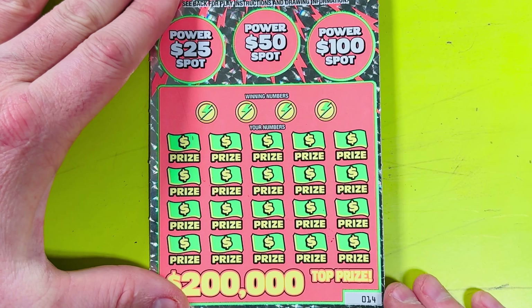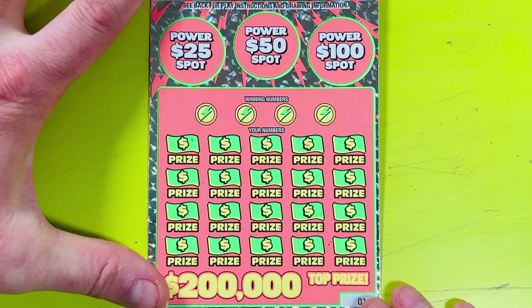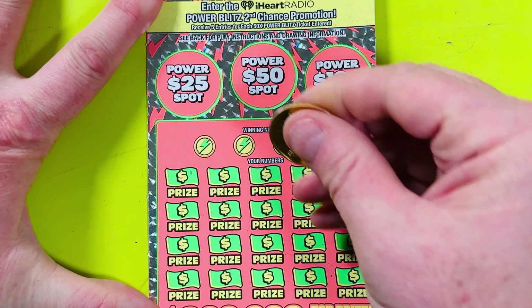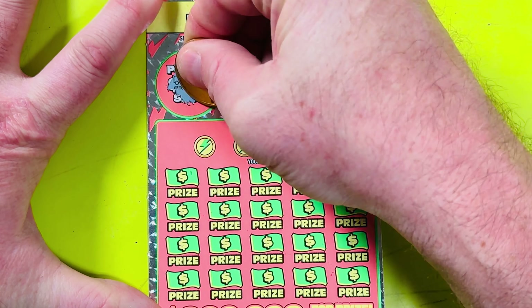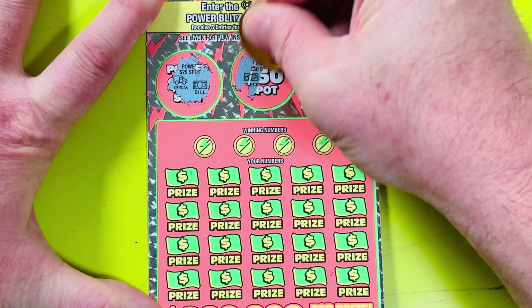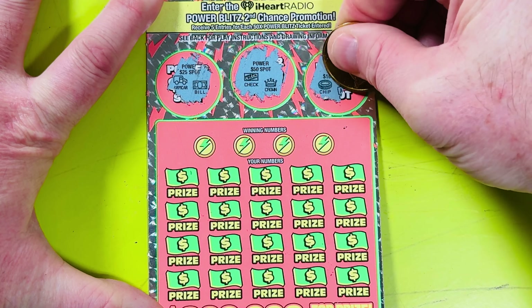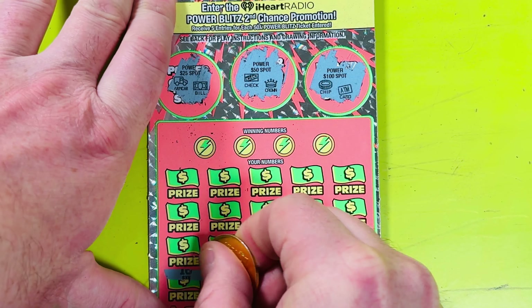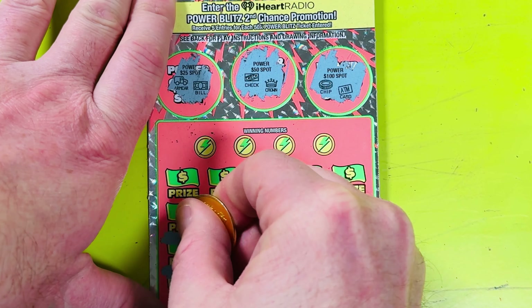Let's see how we do with ticket number 14 in the pack. Let's do these power spots — if we can win these bonuses and then we'll go looking for multipliers. Got an armored car and a dollar bill, check and a crown — no match there. A chip and an ATM card — not a winner there. Let's look for multipliers — we want a number with an X.